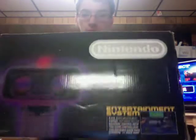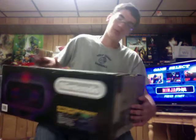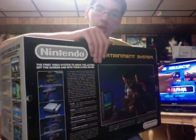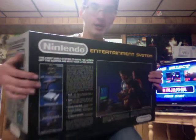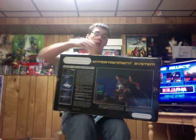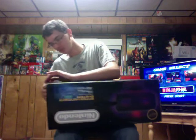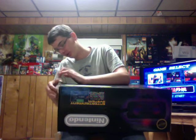Let's get to this. I'm going to show you the box. Except for that little thing right there, that's the only wear — everything is mint. I've got to be extremely careful because I know how rare this box is.